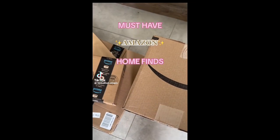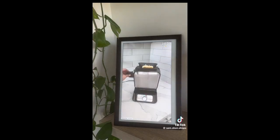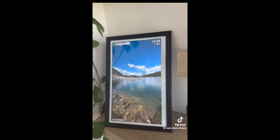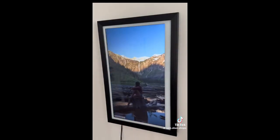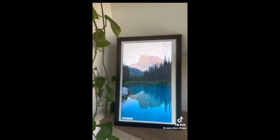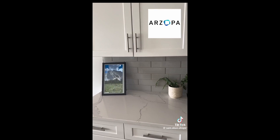Must have Amazon home finds. This digital photo frame can have videos and photos sent to it from anywhere in the world. An unlimited number of users can send files to it, making it a great gift. It has a touchscreen for fast viewing and display options, auto-adjusts when the frame is rotated, and looks great in any room in your home.